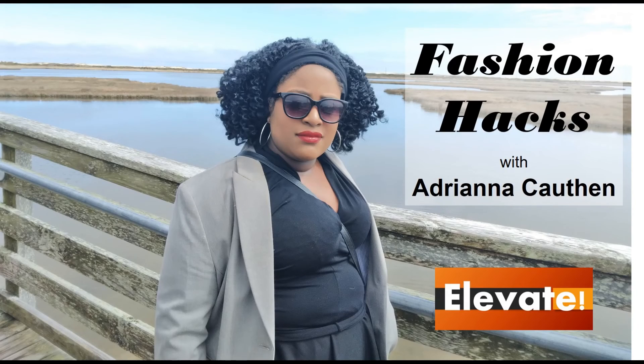Well, I hope you enjoyed this week's fashion hacks and tips video and I can't wait to see you again next week. Bye.